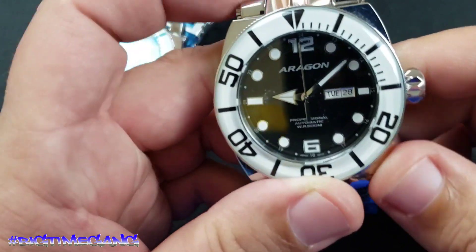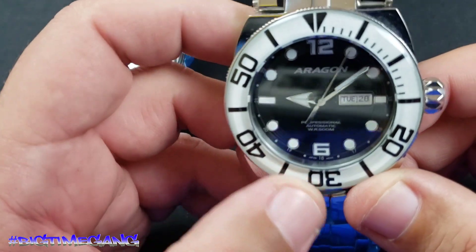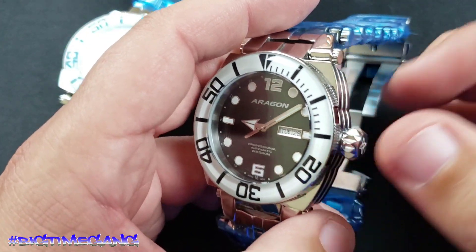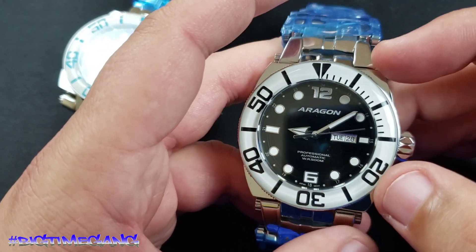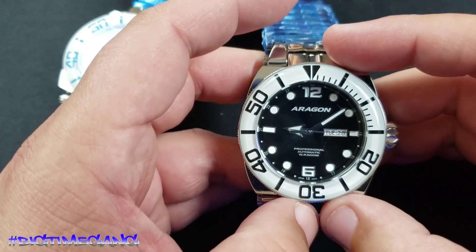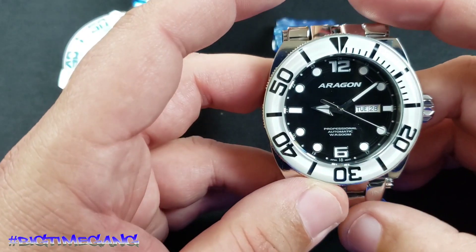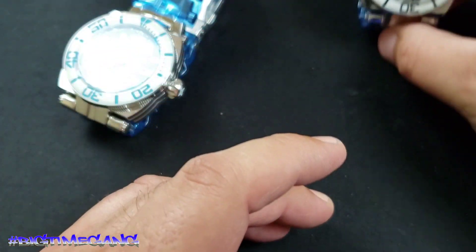Yeah, I'm very happy. I knew it wouldn't disappoint — I saw the videos and all that stuff before it came out and I just knew I had to have them. So I'll do a video on both of these separately, and later on down the road I'll do a sizing video and all that good stuff. But I really just wanted to get these two in my hands and in front of the camera so you guys could see them.